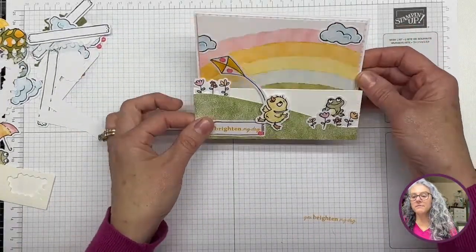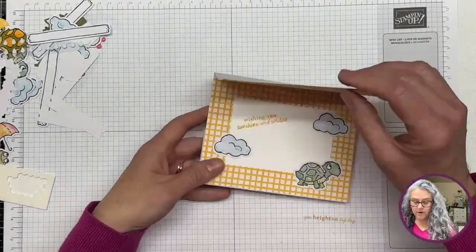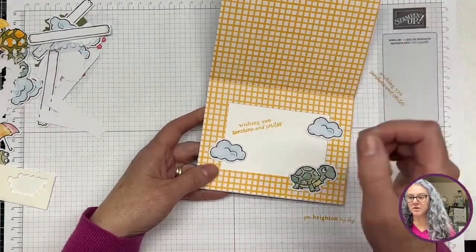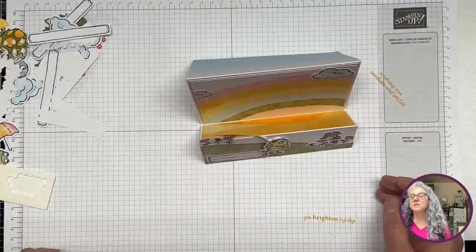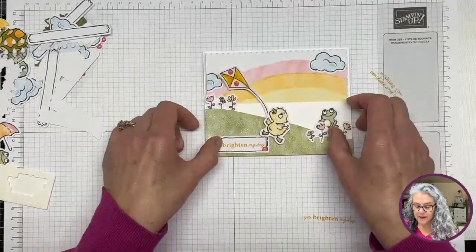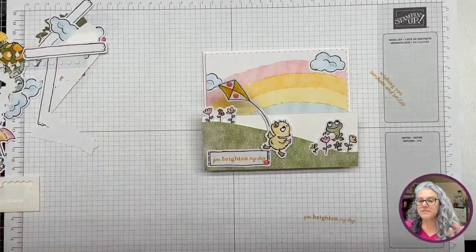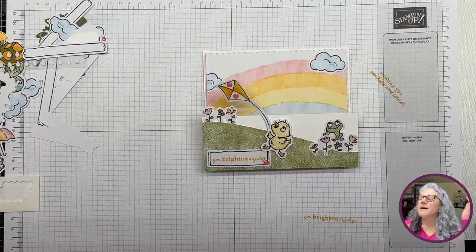So we can open it and it will stand, and then we'll have the other part where you can write your note to the person receiving it. It will be cool because it stands like any step card. What do you guys think? Please let me know in the comments if you like it.